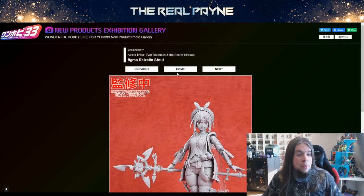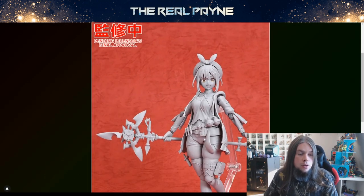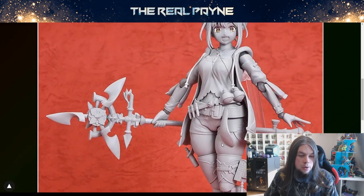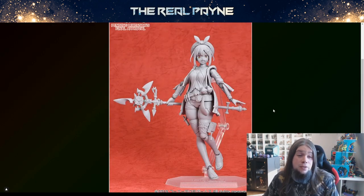Moving on — I have never played Atelier Ryza, but I've seen the artwork, the trailers, the game, and it looks so beautiful. The main character is also very beautiful in certain areas — I will not go into detail. She thick. Overall I like the design of this figure. I never played the game but it's cute, it's beautiful, and she's got the bow chicka wawa.